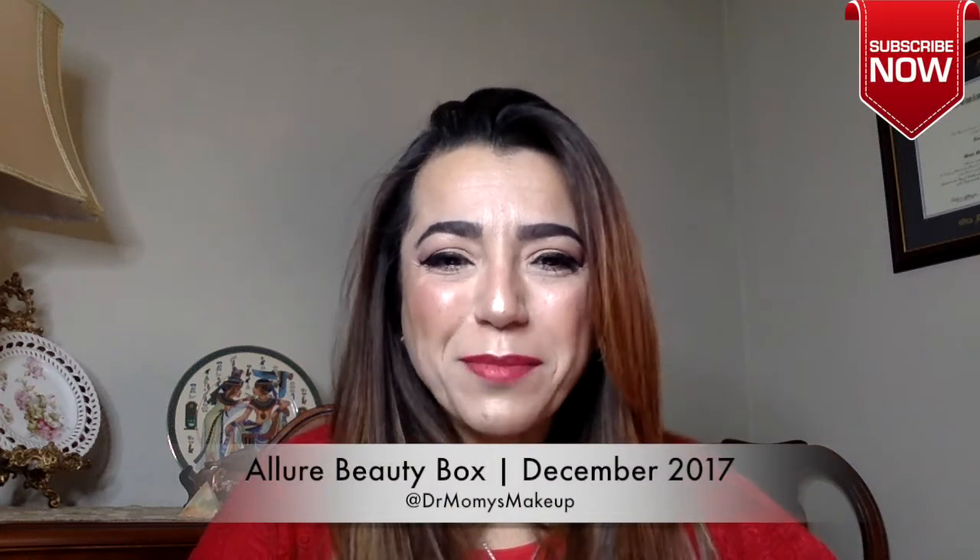Hi everyone, welcome back to my channel! Today I came home to a very nice surprise — the Allure Beauty Box, so I guess it's gonna be an unboxing today. Allure is $15 a month and you usually get four to five deluxe size items. This month was a little bit special because it was a Jaclyn Hill theme — she basically gave her favorite things. As usual it comes with a little book with the description of every product.